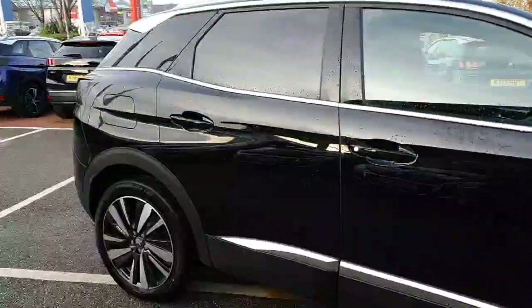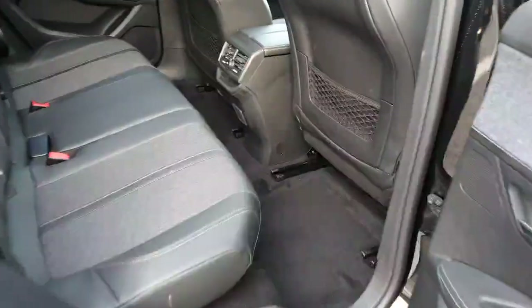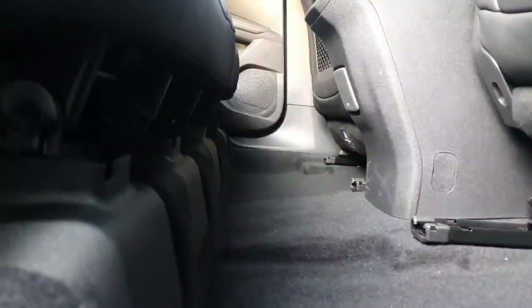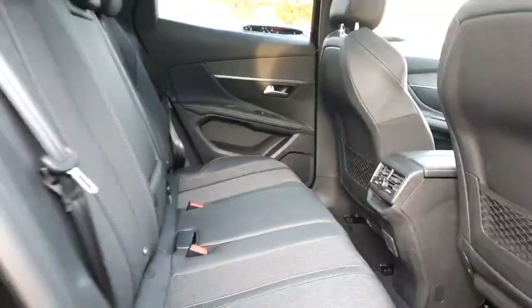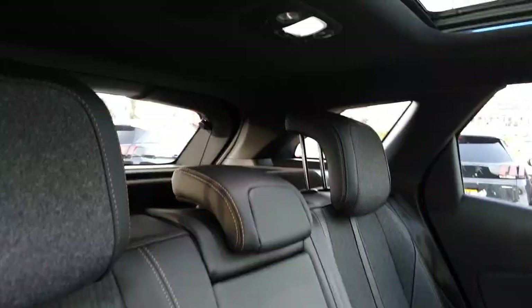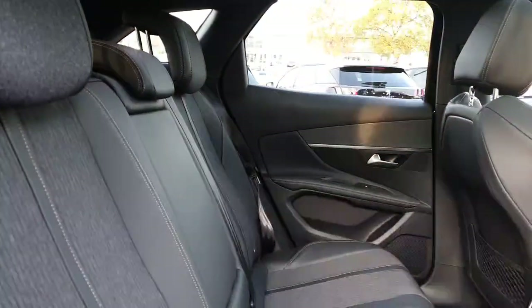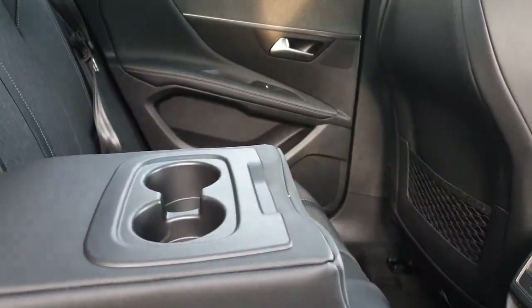There's plenty of space in the rear for passengers. The floor plan is completely flat — look how flat that is. Generally a lot of manufacturers have really high sensor points there which means the middle passenger can be uncomfortable, but not with Peugeot. You've got a half leather interior and an armrest with two cupholders.